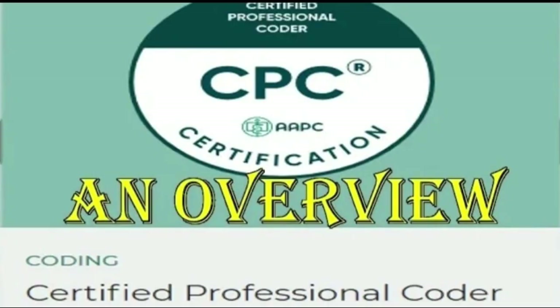In my last video in the CPC series, we saw about the CPC as an overview, like how the exams will be, what about the examination fees, and what are the two types of examination available, and what are the question patterns — everything explained in detail in my previous video, CPC overview. If you haven't watched it, I'll put a link in the description box so you can watch it first and then come to this video.